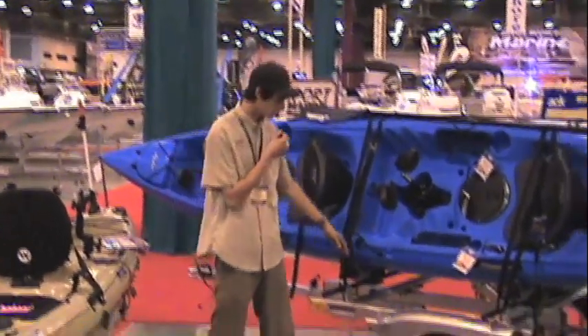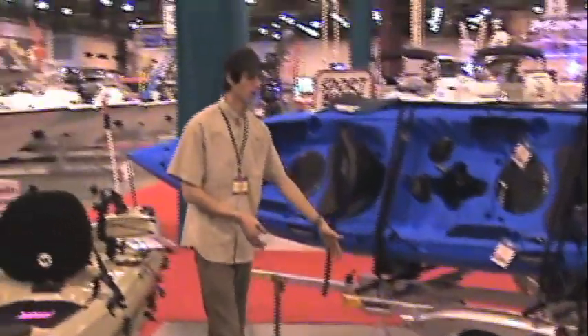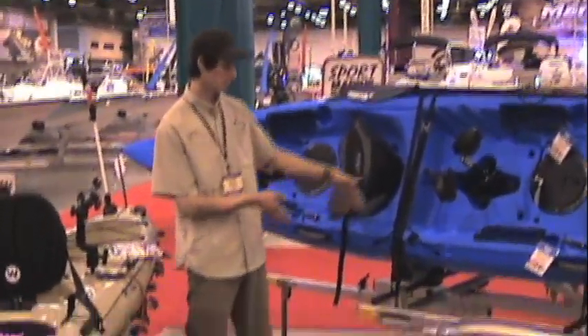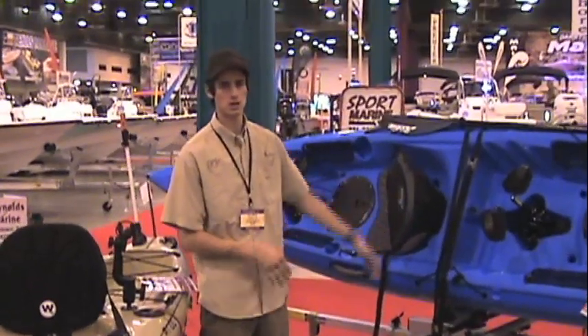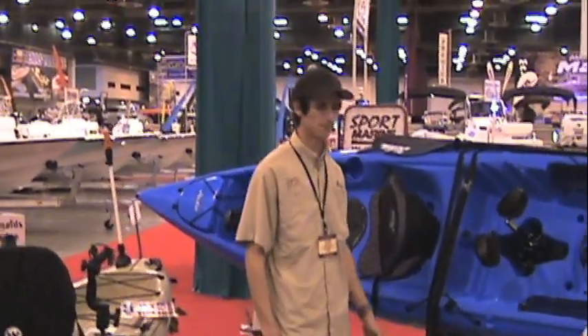The independent suspension can hold up to 250 pounds with the 6 to 6 inch trailer arms, and they also have a 77 inch width. You can also add heavy duty shocks.